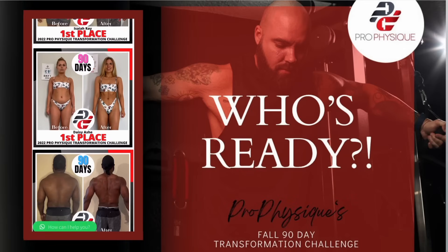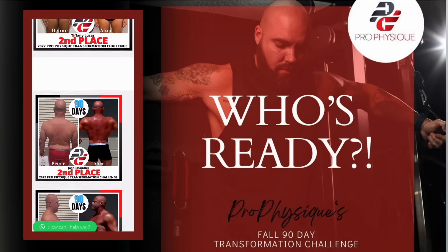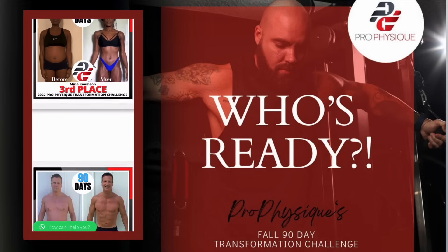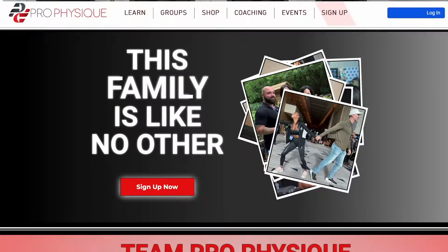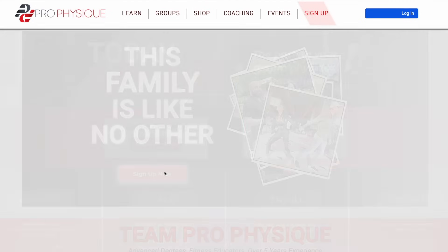In January we're having our next transformation challenge. We give out cash money — last year we gave away $50,000. It's a group-led focus where we give you training plans, meal plans, and a group where coaches can help you. We have 28 coaches at Pro Physique interested in helping you lose weight. If you're looking for a deadline and something to focus on, our transformation challenge kicking off in January might be the thing for you — or you can just start right now. I hope you're having a great day, and I'll talk to you tomorrow.